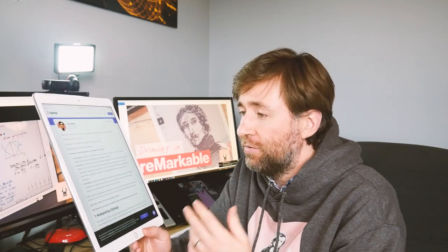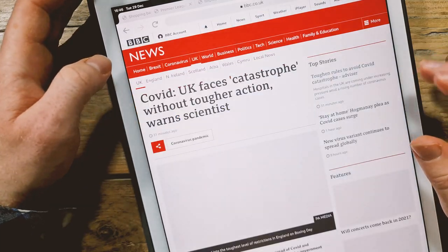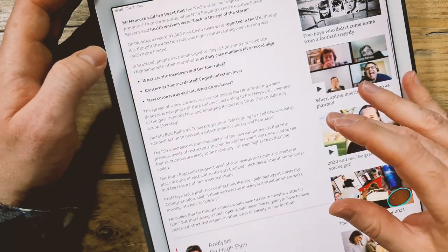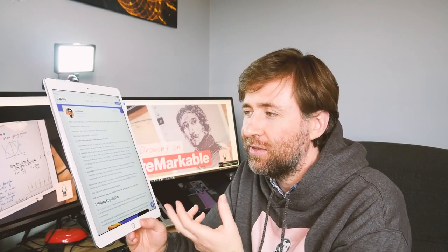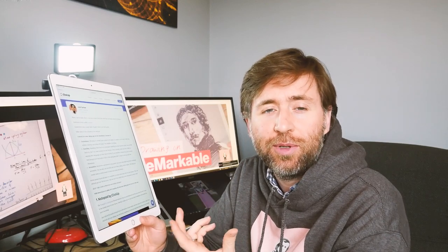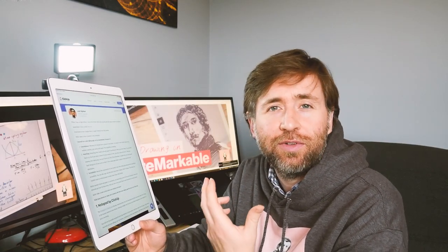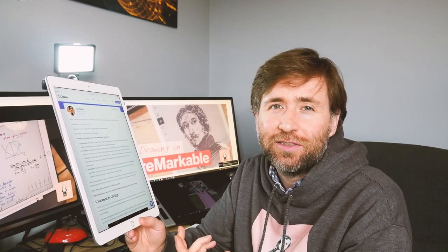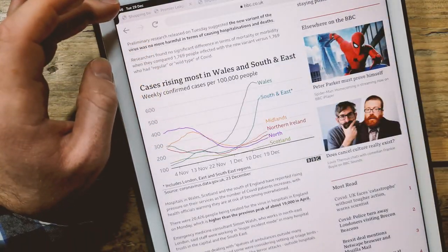Reading on the iPad is fine — it's an excellent, high-resolution screen. But reading on any backlit panel like this can lead to eye fatigue and it's not like paper. You can use the blue light filter, but I think it's still never going to be like reading on paper. Also, because it's an iPad, you're going to be regularly interrupted with distractions like notifications. For focused reading, I prefer the Remarkable — making it 2-1 to the Remarkable.